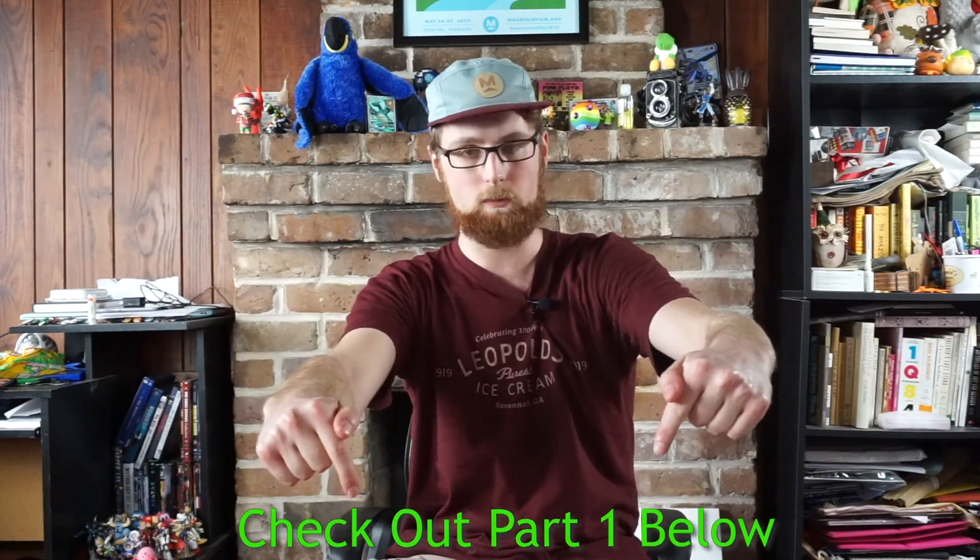Hello ladies and gentlemen, my name is Kyler, and I hope you're having a swell day. Welcome back to the second part of the Loot Crate unboxing video. If you haven't seen the first part, the link will be in the description below. If you've already seen the first part, then let's just jump right into the second part.